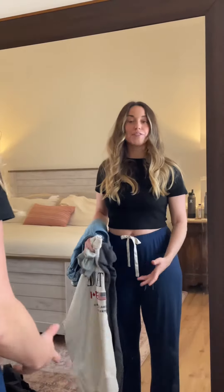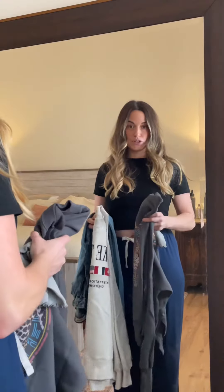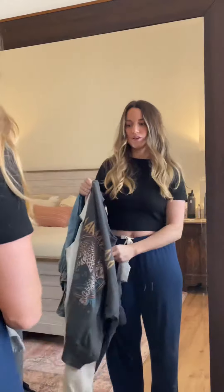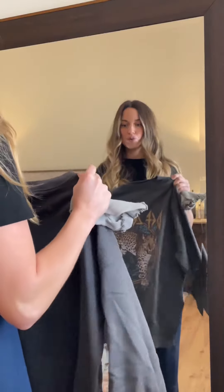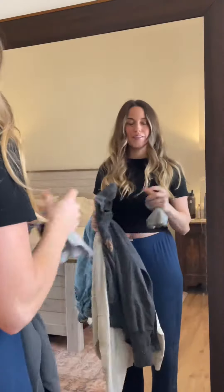I'm getting ready to leave — we're gonna go on a little family outing and I wanted you guys to help me pick out my outfit. I have two different sweatshirt options: this cute little one and this gray one. I'm leaning towards the dark gray graphic sweatshirt. I'll try both on and then we'll see which one we like better.